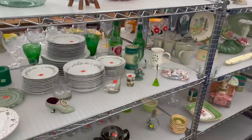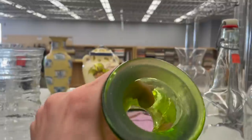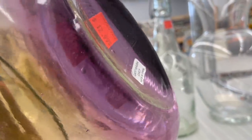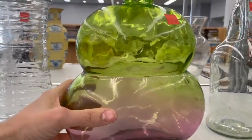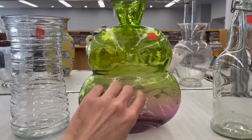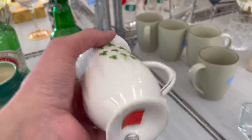I'll start from the top and then go down. I like this one — made in Spain, it's probably San Miguel. $12.99, that's a nice color. Maybe this is Balik. No, made in China.